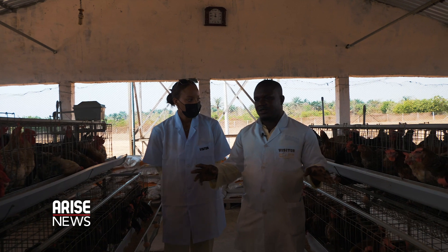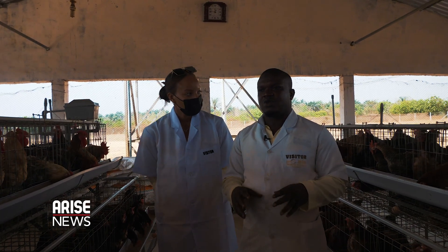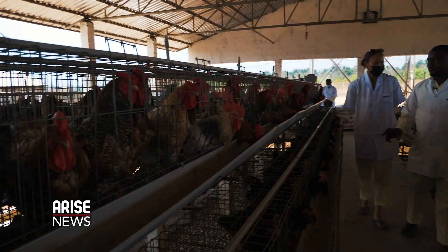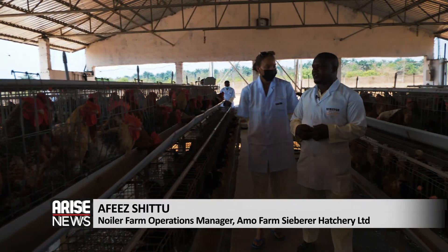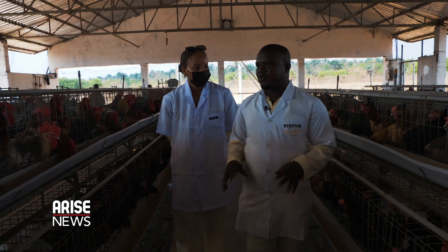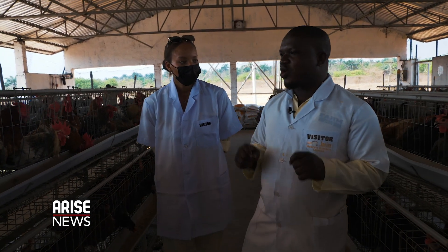Afees Chittu, a farm operations manager, looks after 40,000 Noilers at this site alone. This is our parent stock location, where we carry out our artificial insemination — the crossing of male and female to generate the commercial day-old chicks.